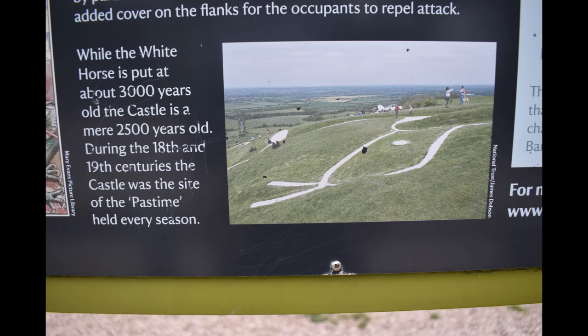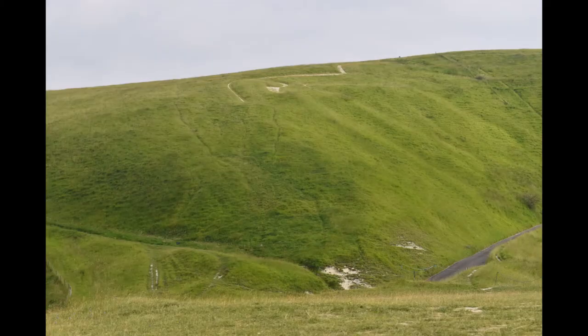While the white horse is put at about 3,000 years old, the castle is a mere 2,500 years old — I didn't even find a castle. During the 18th and 19th centuries, the castle was the site of the pastime, held every season — I think that's kind of like a festival. I've just been editing this and realised one of the signposts says Uffington Castle, so maybe that's something I can visit and maybe you can see the horse better from there. The pastimes are like this really big festival where they re-chalk the horse and do loads of fun things — I think they've been doing it for centuries.